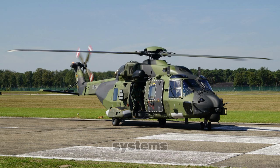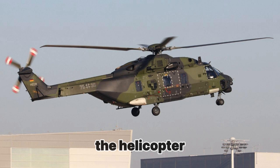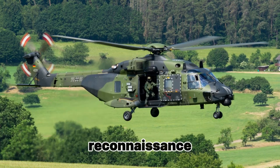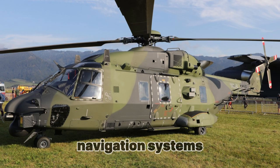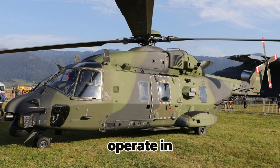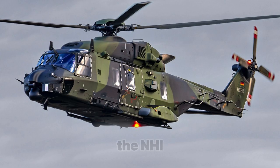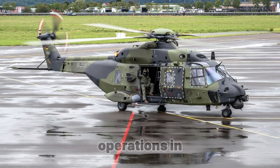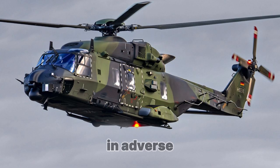The NH-90 is equipped with a multifunctional radar that allows it to detect targets within a range of up to 200 kilometers, making the helicopter an effective tool for reconnaissance and anti-submarine warfare. The helicopter is also equipped with navigation systems that enable it to operate in any weather conditions and at night. Additionally, it features a night vision system, allowing it to perform operations in conditions of limited visibility, including at night and in adverse weather conditions.